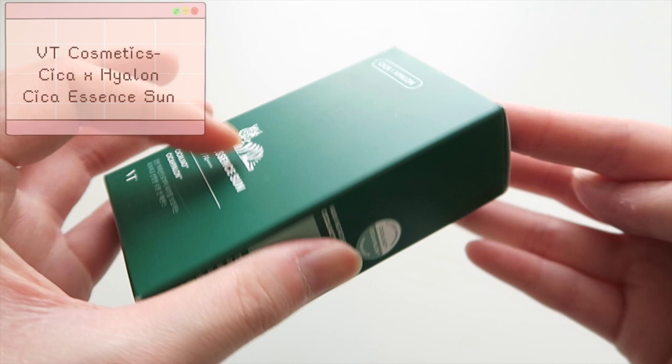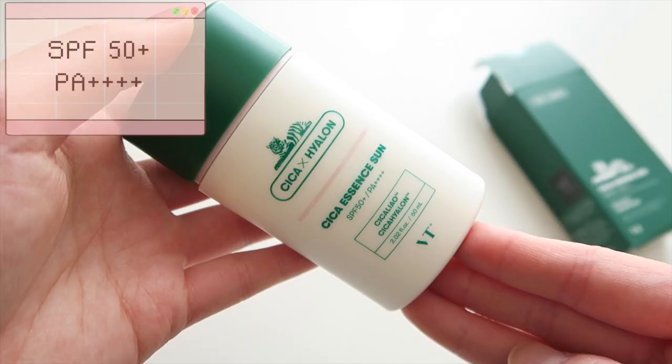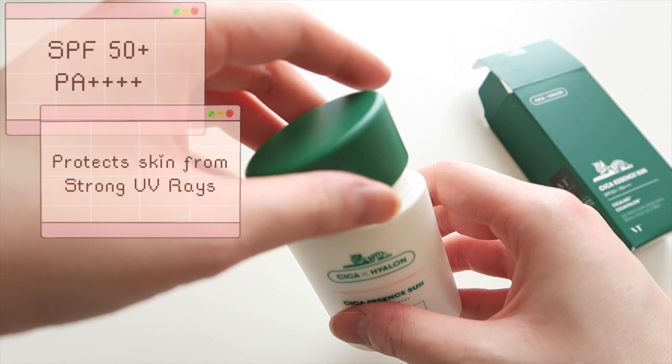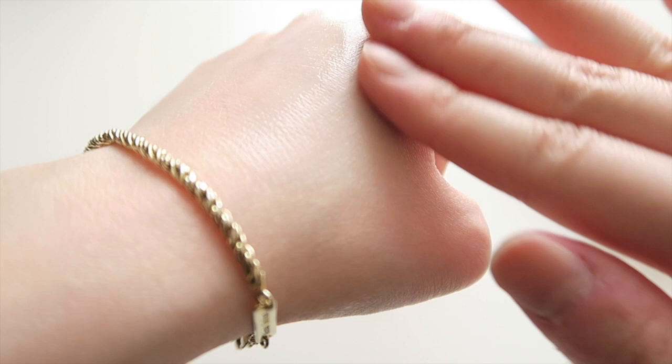This is the Sika Hyalon Sika Essence Sun. This is about $30 US and has 60 milliliters of product. This is a sunscreen with SPF 50+ PA++++ and it protects the skin from strong ultraviolet rays while still keeping your skin moist and fresh. The formula boasts moisturizing, non-greasy, non-cloudy transparent UV protection and blocks UV rays with the highest ratings.